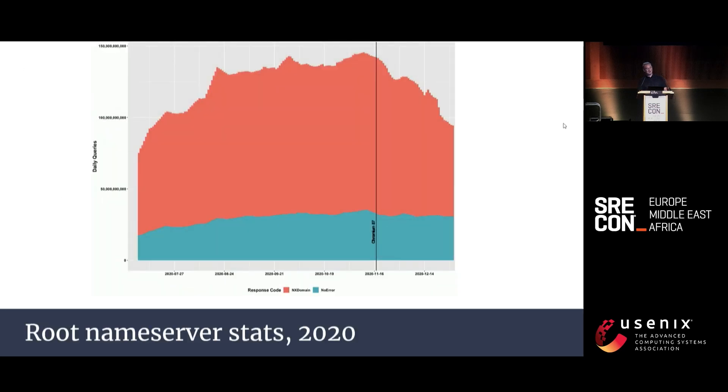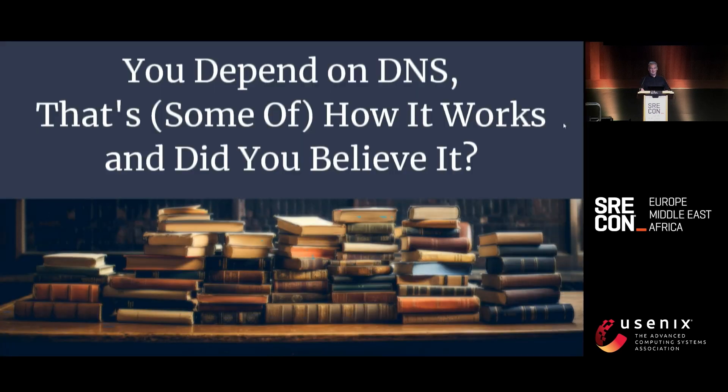Here's a graph of root name server queries over six months of 2020. The green section is successful lookups, the red section is NXDOMAIN, and the black line is the release of Chrome 87 in November 2020. From that version onwards, the DNS probes were removed and the NXDOMAIN results from the root servers fell away. There's much more we could say about DNS, but that's all the time I have. You depend on DNS — that's some of how it works. And did you believe it? Thank you.